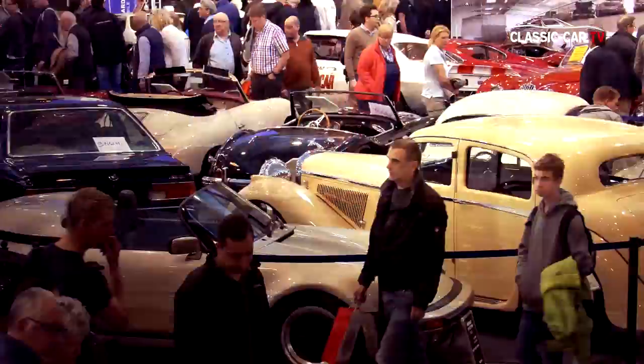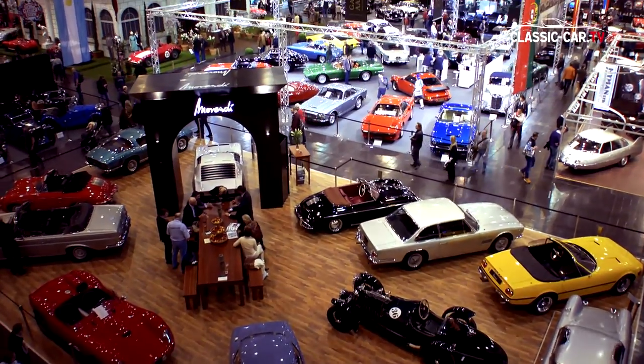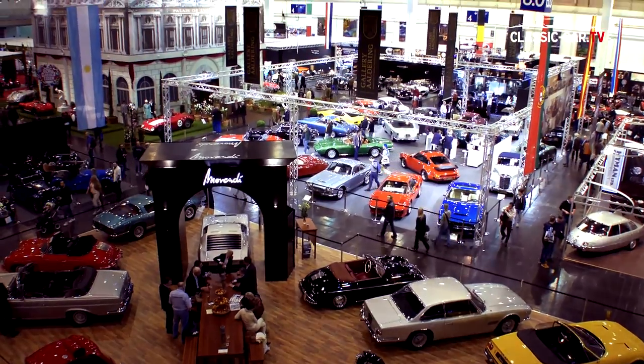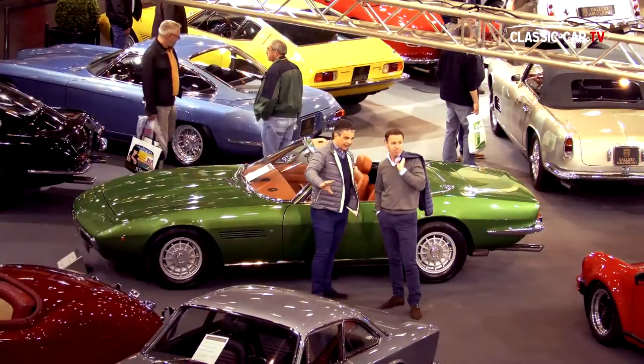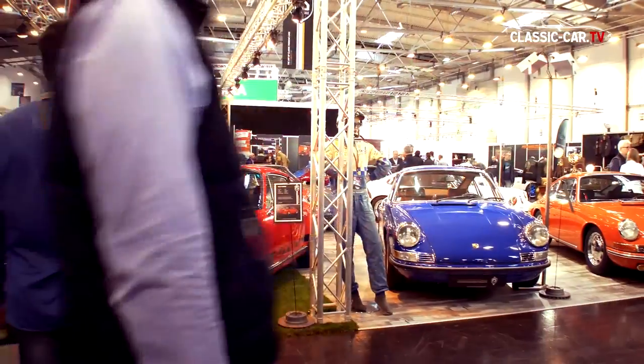The 28th edition of the Tecno-Classica opened its doors in the second week of April 2016. For five days, everything revolved around classic cars and modern classics.